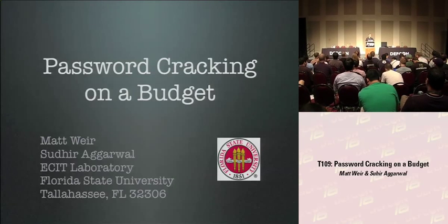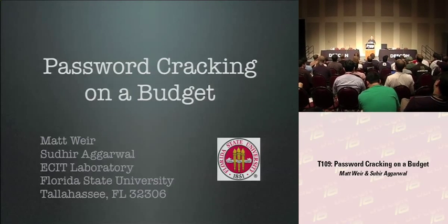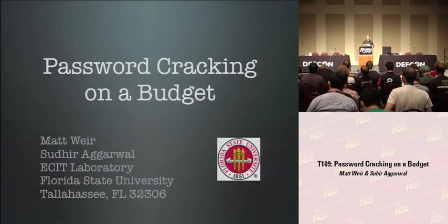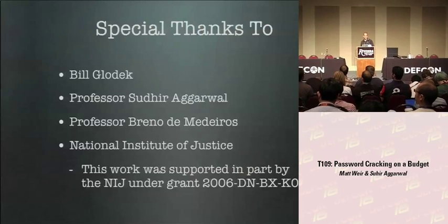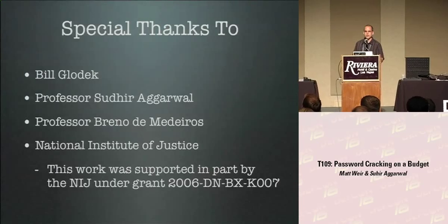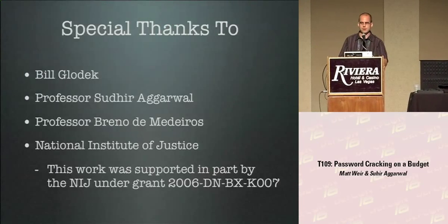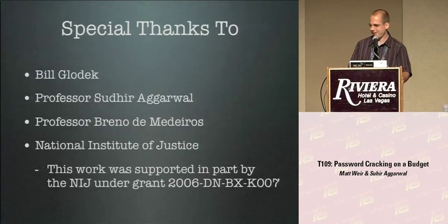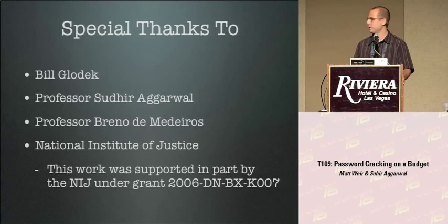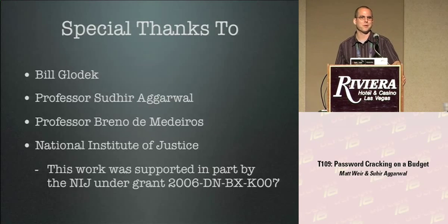Thanks for coming to this talk. I'm Matt Weir from Florida State University, and this talk is password cracking on a budget. Before I begin, there are a couple of people I want to thank: Bill Glodek, a research student who unfortunately graduated but did quite a bit of the work here; Professor Sudhir Agarwal, my major professor; Professor Breno; and the National Institute for Justice for funding this research.